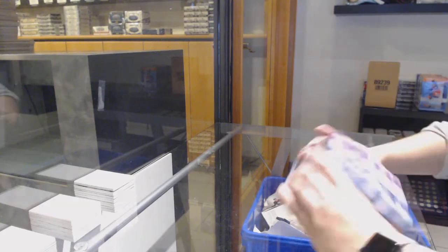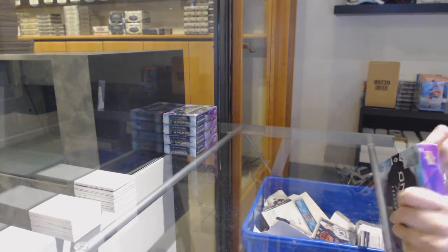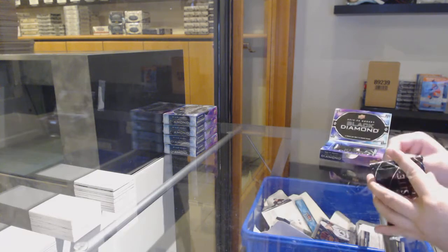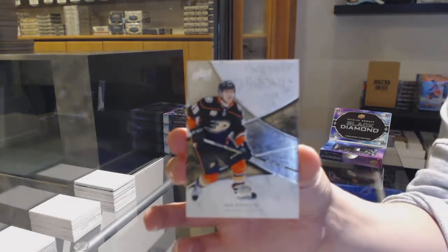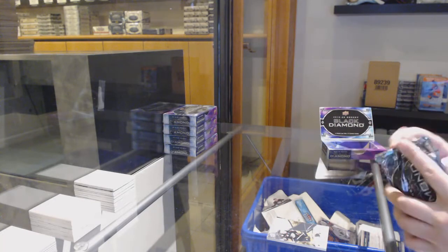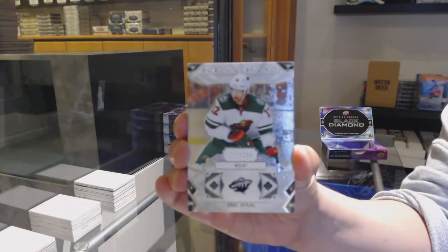Hopefully we can get that one going. We've got an Exquisite Rookie, number $2.99 for Anaheim, Max Jones. You got the first card, Max — it's a good start. And you got the second card, number $2.49, base for Minnesota, Eric Stahl.